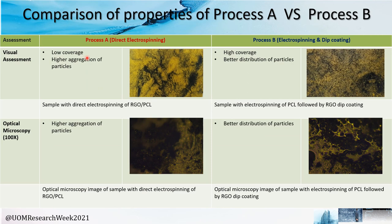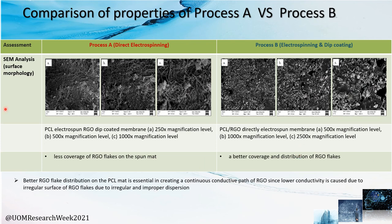For the incorporation of conductivity, two methods can be followed. Process A is direct electrospinning of RGO and PCL, while Process B is electrospinning of PCL followed by a dip coating of RGO. From the visual assessment, we can see that Process B yields higher coverage and better distribution of RGO particles. From the optical microscope results, we saw that the particles aggregated in Process A, yielding poor distribution. The SEM analysis results also show that Process B gives better coverage and distribution of RGO flakes, which is important as this constitutes the conductivity of the fabricated surface.